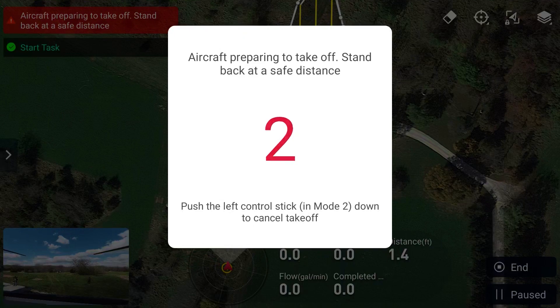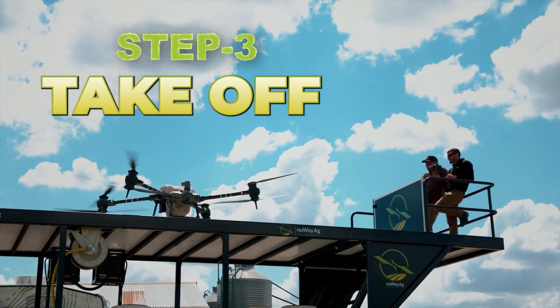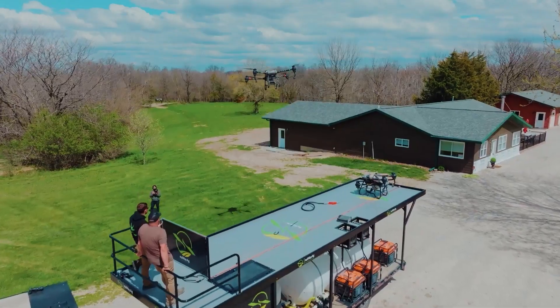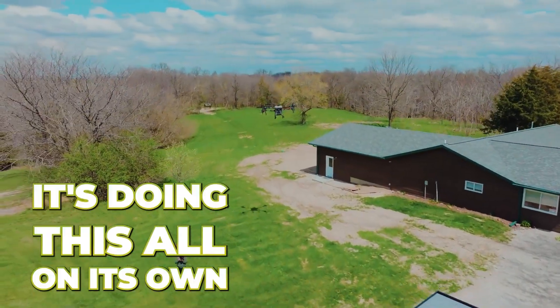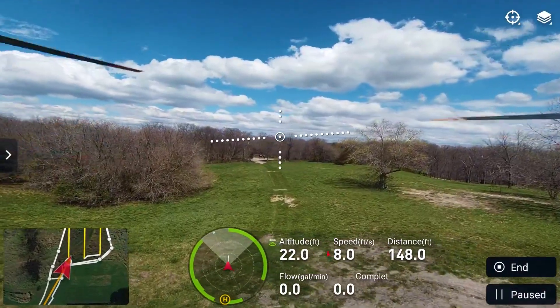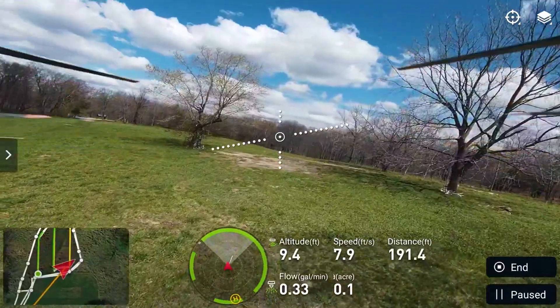So we're just going to swipe that. It's going to cycle up, fly over there, and then it's going to start its mission. I've never seen it do it in such high winds. So it's doing this all on its own right now. It's going to go to the altitude that I told it to, and then it's going to start. It's doing pretty good with that wind, actually.